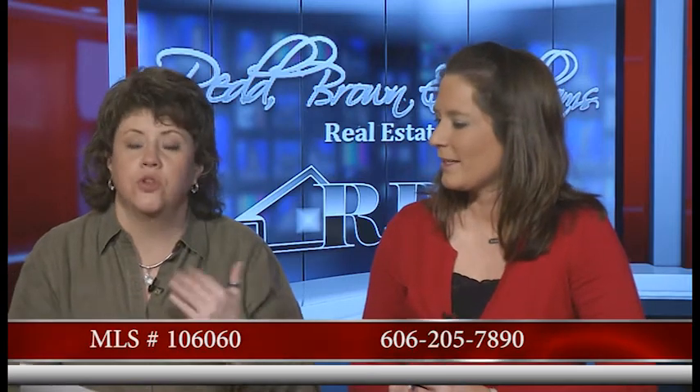This is actually out of our Paintsville office — Teresa Preston's listing. Give her a call at 606-205-7890, and when you do, mention MLS number 106-050 for that particular listing.